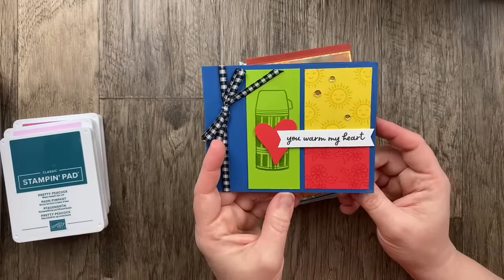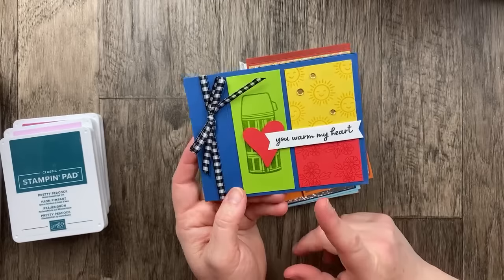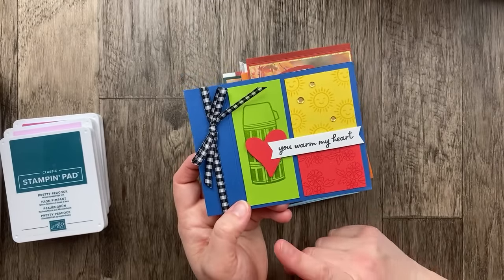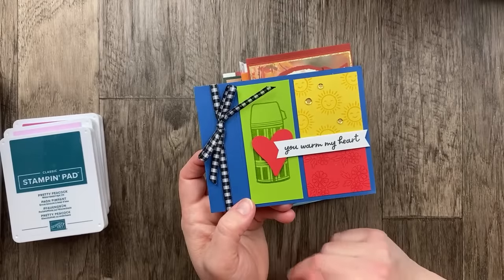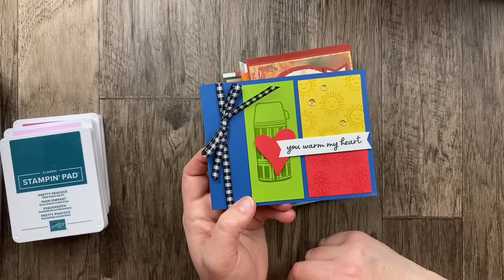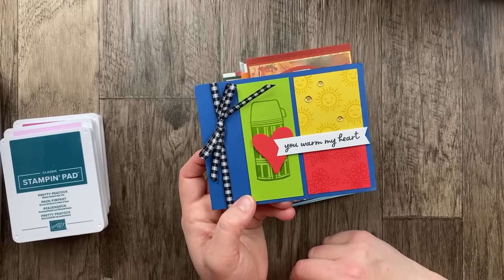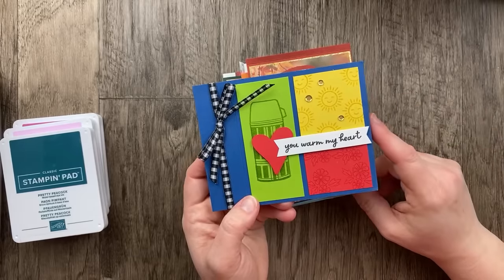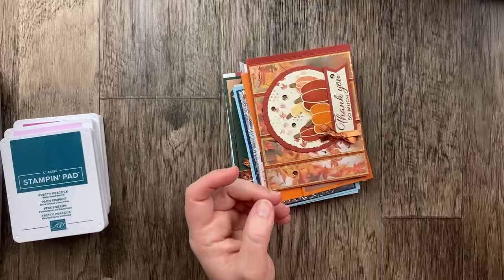This next one is so colorful and fun — it comes from Julia Mazur. She used this new bundle that I've had my eye on in the September through December mini catalog and I've been holding off, but I think the stamp set and the dies are going to be on sale as part of the last chance list starting next Tuesday. For sure, this one with the thermos is definitely going away. I might have to get it so I can case this card. We've got granny apple green, daffodil delight, and poppy parade on a blueberry bushel card base. It just makes me so happy.